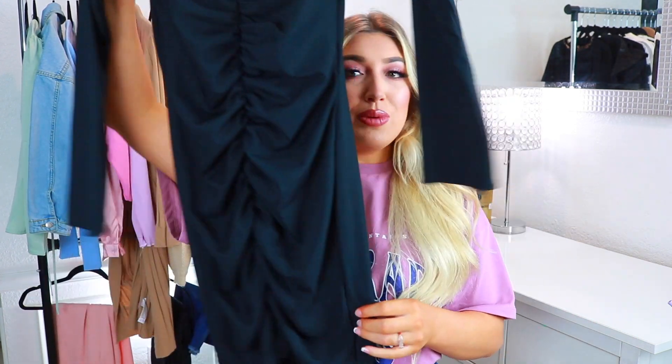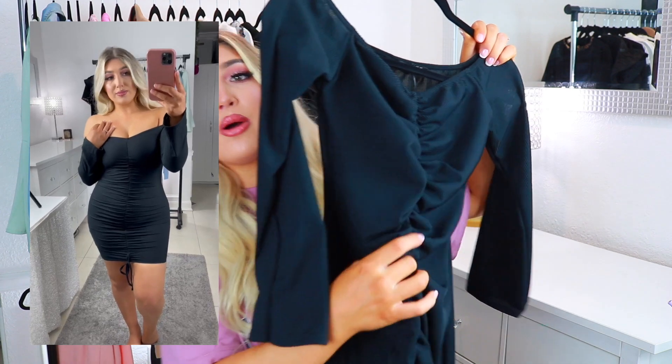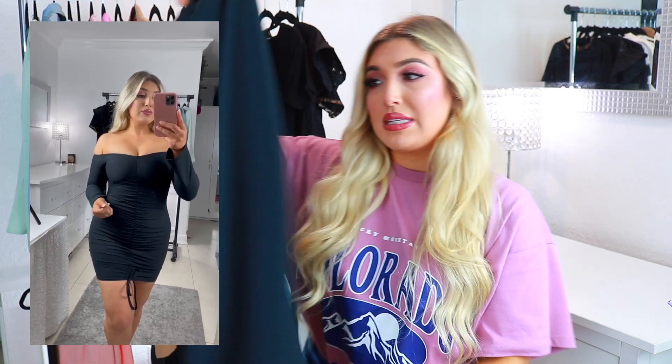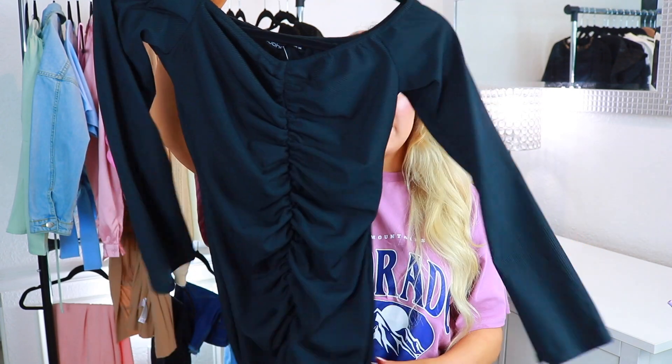The next thing I got was this other black dress. I don't know why I picked so many black dresses, but black is a really flattering color. These are my favorite types of dresses right now — the ones that cinch in front, which hides any bloating but is still form fitting in the back so your curves look nice. These are off the shoulder to give it a little extra sassiness. This is a dress I'd probably wear with heels going out.